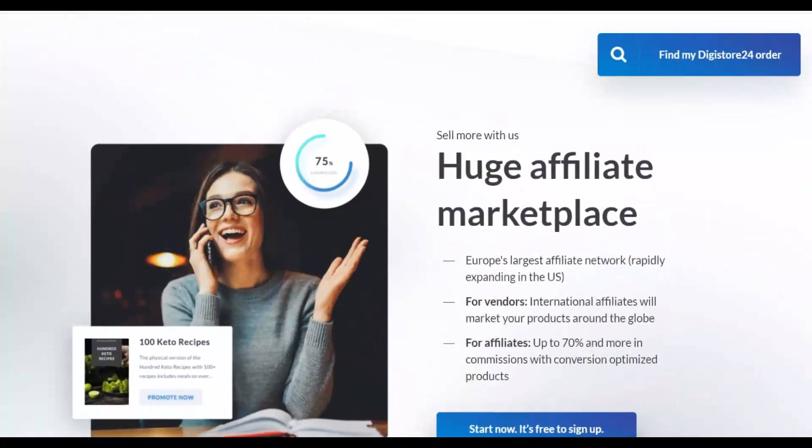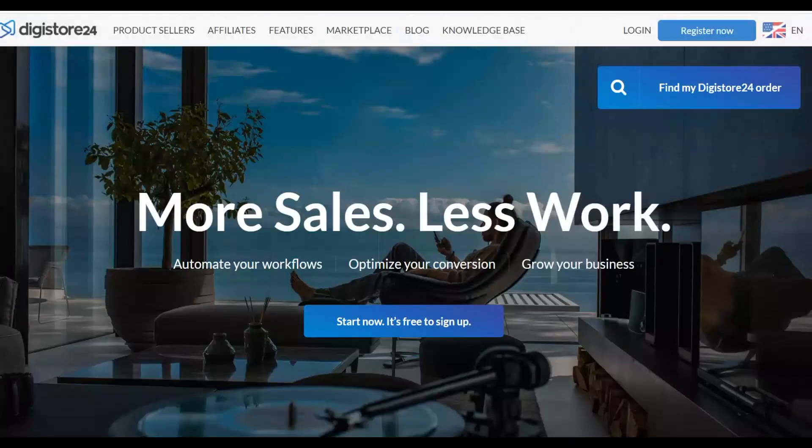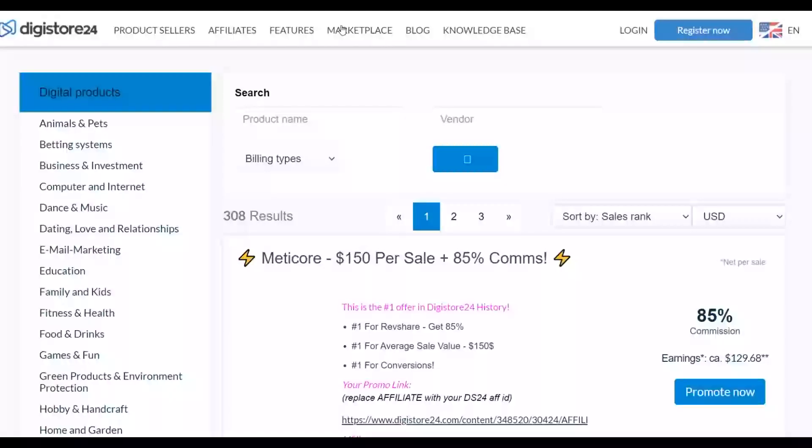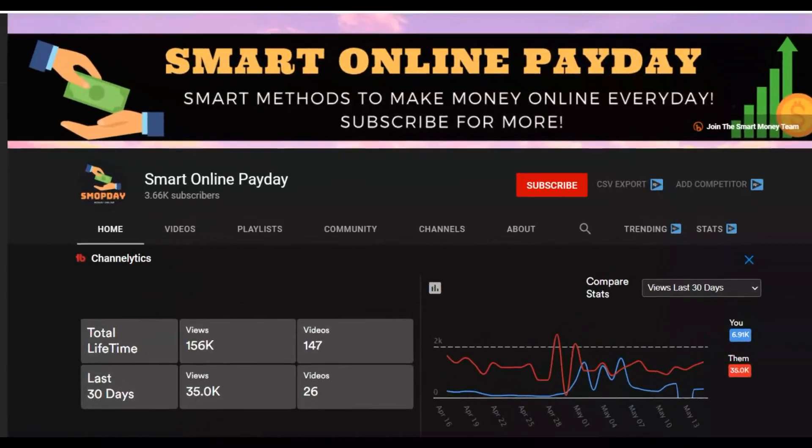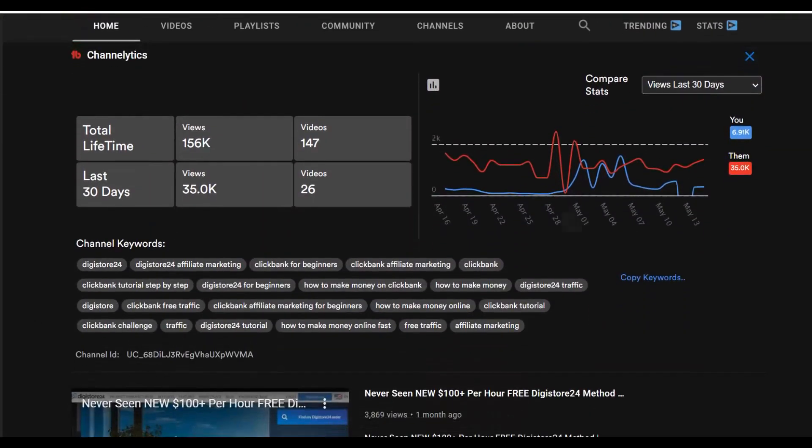Here's what you're going to do: go to Digistore24.com and sign up for a free account. Click on Register Now. Once you have a free account, go to your marketplace, choose a high-converting offer to promote, and then use the free traffic source I'm going to show you in this video. If you're new here, be sure to subscribe to the channel so you'll be notified when I post new videos that can help you start making some extra money online.